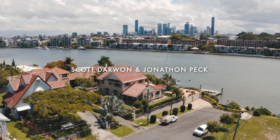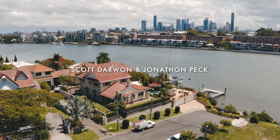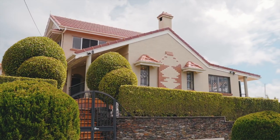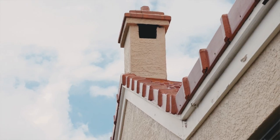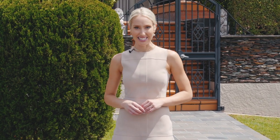Almost 900 square metres of elevated land, 21 metres of absolute river frontage, views to die for and a lifestyle many could only dream of. This is 186 Barton Road, Hawthorne. Waterfront living at its very best.